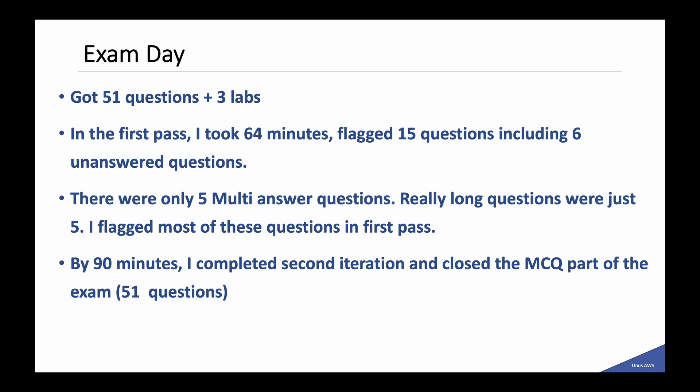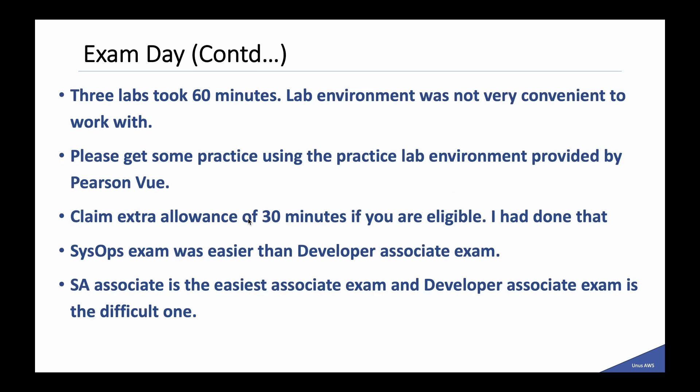The 3 labs took 60 minutes. The lab environment was not very convenient to work with, so please ensure you get some practice using the practice lab environment which will be sent to you by Pearson VUE. Though I had practiced, I was still not very comfortable with it, most likely because this is the first time doing a practical exam for AWS certification. Please claim the extra 30 minutes if you are eligible — I had done that. Comparing the 3 associate exams by difficulty, SA associate is the easiest and developer associate is the most difficult, with CISAP somewhere in the middle.